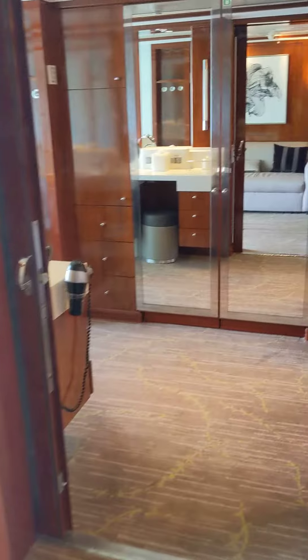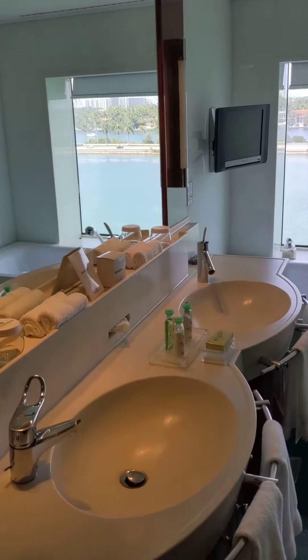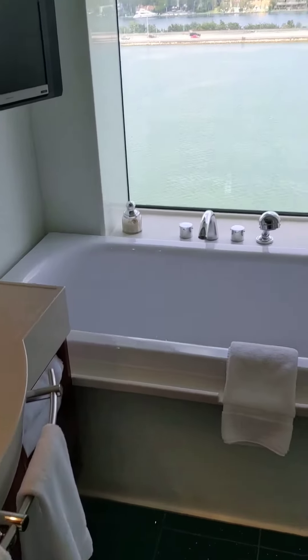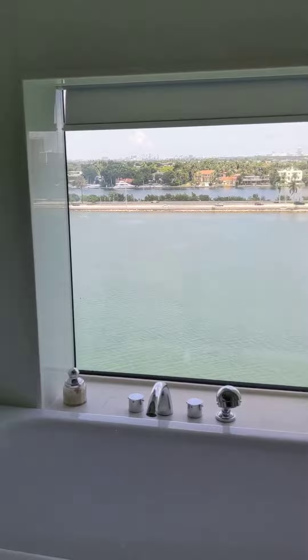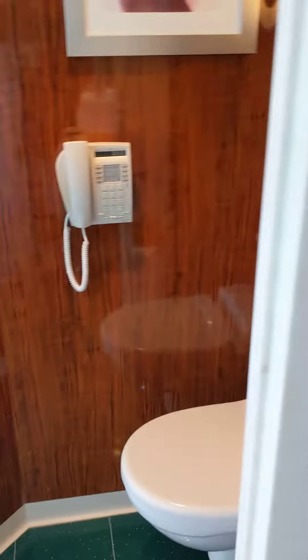This is the master bathroom, which is huge — double sinks, a nice tub with an awesome view, a nice shower, and of course mirrors all over this place.